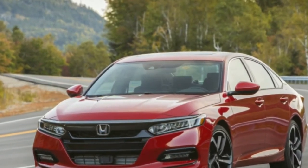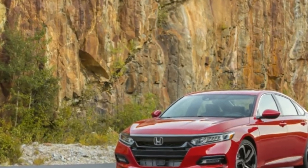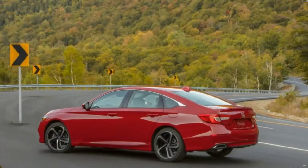Plus, Apple CarPlay and Android Auto come standard on all but the basic Accord LX, if you'd prefer to avoid interacting with Honda's system as much as possible.